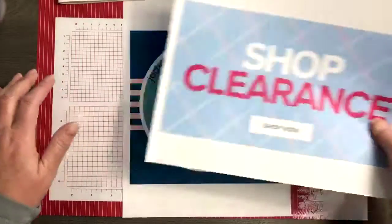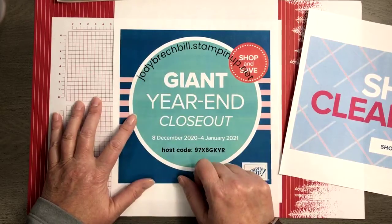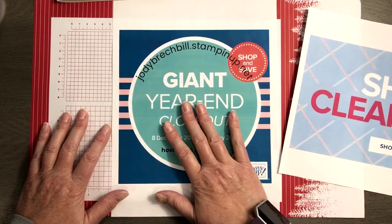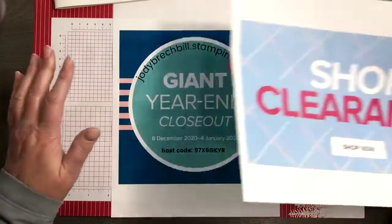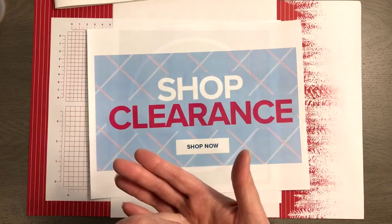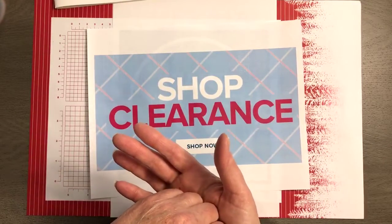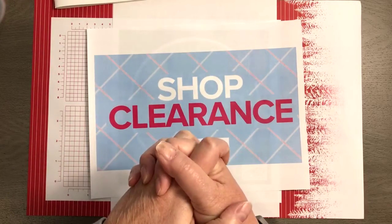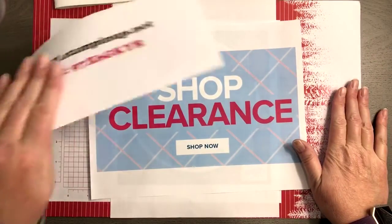All you need to do is hop on over to my online shopping store at jodybreckbill.stampinup.net and shop. You can shop the year-end closeout — everything from this catalog — as well as the clearance rack and anything else you might need. I'm running out of seal, I need more cardstock, and I haven't even done my Christmas card yet so I'll need lots of envelopes. My plan this weekend is to get my Christmas cards done.